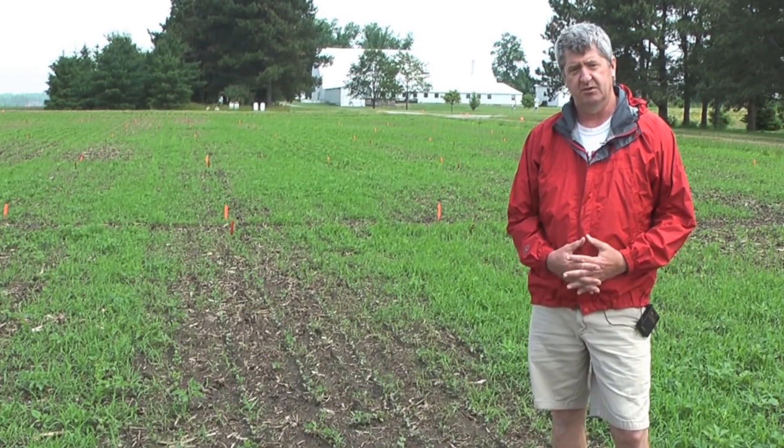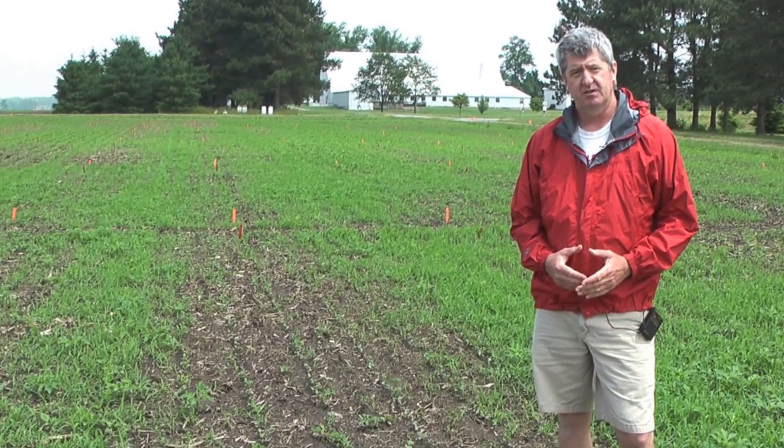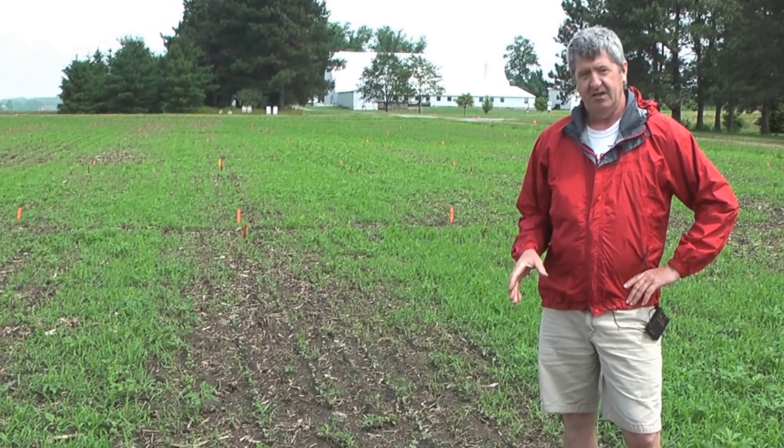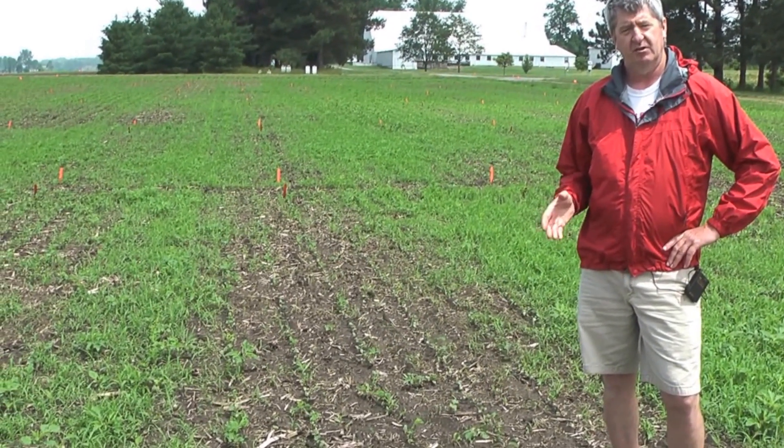Most of the injury that we do see early season on soybeans they grow out of, and it's been really difficult for us to pick up any type of yield loss. The plot I'm standing in here had various applications of Flumioxacin or Valor.